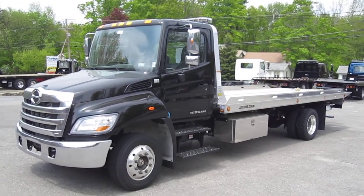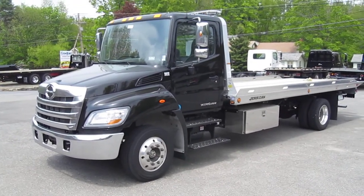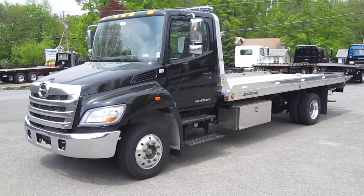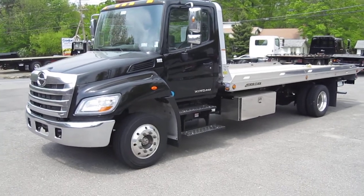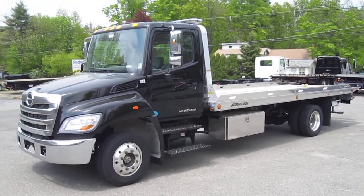Crawford Truck Sales, Lancaster, Massachusetts. Authorized Jordan Tow and Equipment Dealer. We got a 2013 black Hino 258 LP here in stock with a Jordan 21-foot aluminum body.